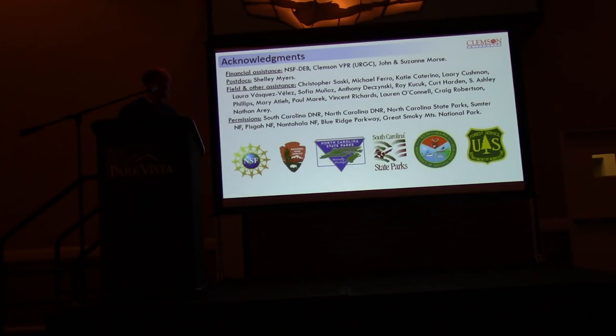I'd like to thank the many folks who have helped out in the field, our funding sources NSF and Clemson's Vice President for Research Office, and John and Suzanne Morse — John was my predecessor at Clemson, still very active although retired, and he and his wife funded an endowment that supports my position. Thanks also to the many students who have helped in the field and to all the folks here and at other agencies who have let us in to sample these wonderful areas. Happy to take any questions.